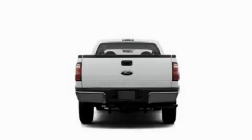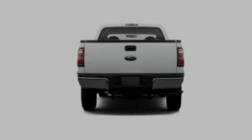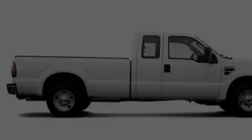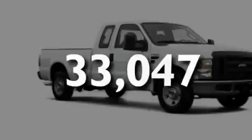Its top features include skid plates, a trailer hitch receiver, trailer wiring, 12-volt power outlets, a low-tire pressure indicator, an anti-lock braking system, dual airbags, rear seat child-proof door locks, and this vehicle has fewer than 34,000 miles on the odometer.